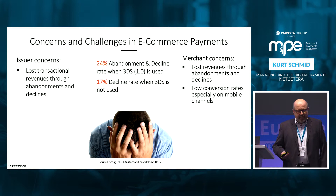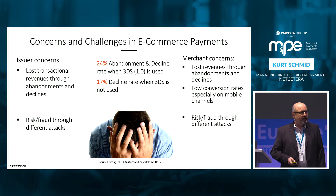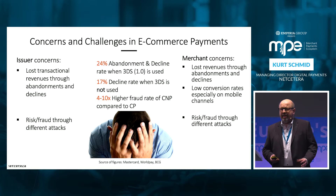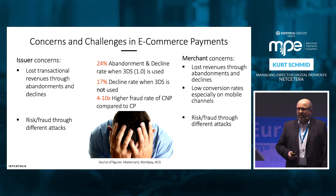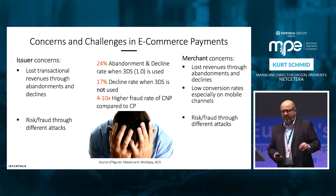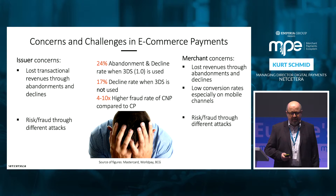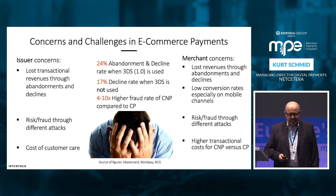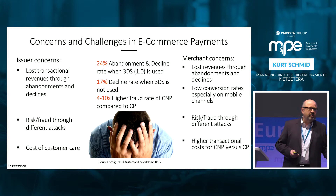We have the risk and the fraud, and this risk and fraud is around 10 times higher with card-not-present compared to card-present. If you are in the shop and do a transaction at a terminal — contactless or with chip — you have better security because there is EMV security based on cryptograms. If you have a card-not-present transaction, everything is basically relying on the security of 3DS and you don't have the same level of security, therefore a much higher fraud rate. And for the merchant, it's higher transaction costs because card-not-present transactions are more expensive.